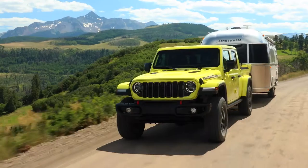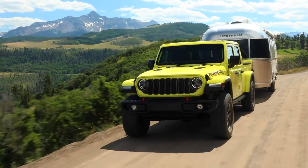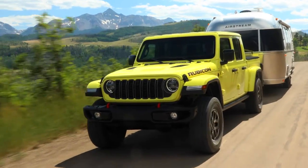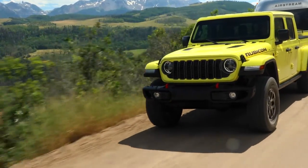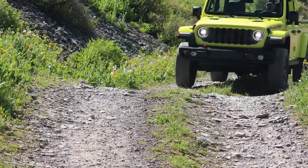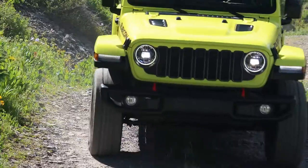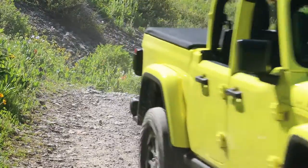Safety has been a focal point in the development of the 2024 Gladiator, with over 85 available advanced safety and security features. The design is iconic, building on traditional Jeep design cues — the updated 7-slot grille, new wheel designs, and multiple open-air freedom options make the vehicle stand out.